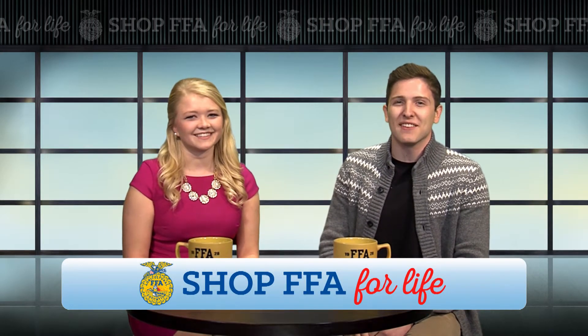Hello, welcome to Shop FFA For Life. I'm your host, David Townsend. Today we have an exciting show that is sure to spark the interest of all our active viewers. Joining me today is Valerie Early with Shop FFA's Tech Gear. Welcome, Valerie. Thank you, David. It sure is a pleasure to be here.